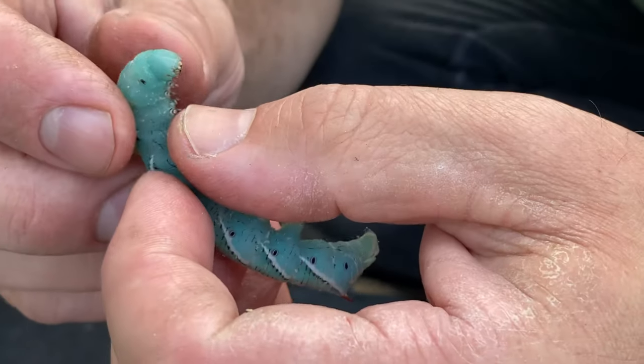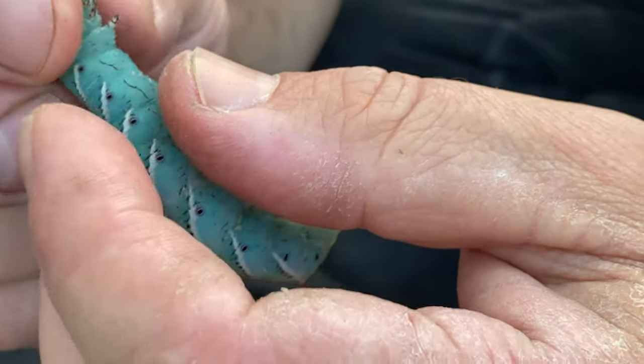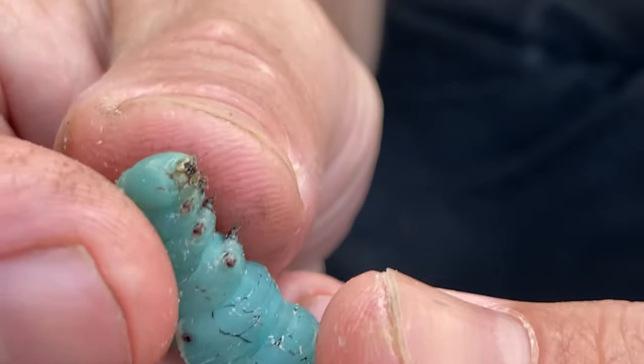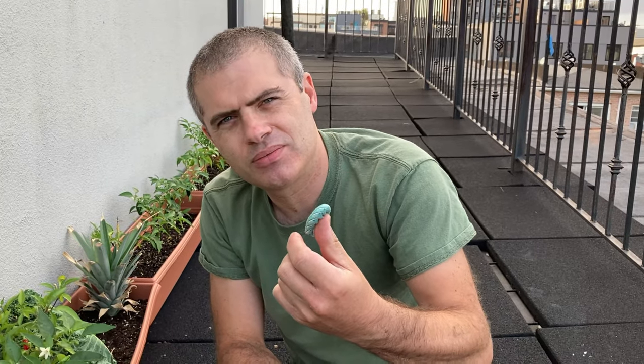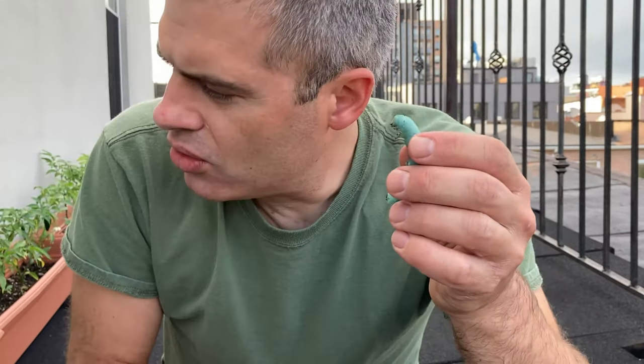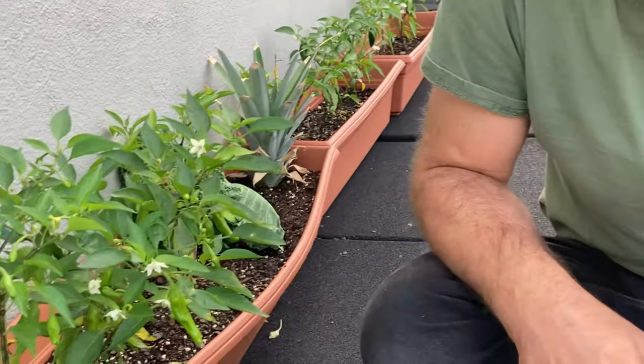It's got six legs. If you look really close, you can see six legs right underneath the jaws, which are opening and shutting right now. And the caterpillar is going to need to do things that living things need to do. What do living things need to do to survive?